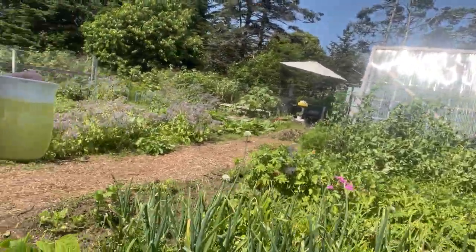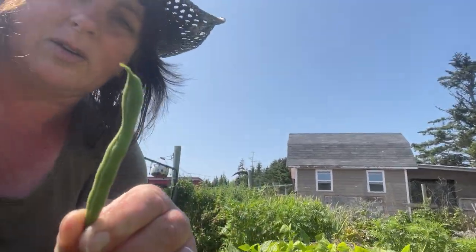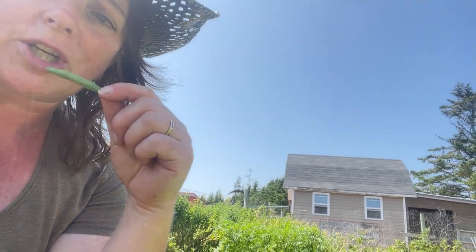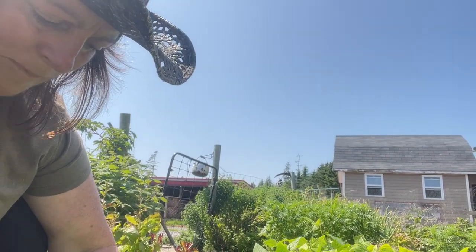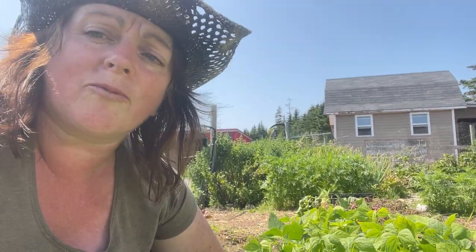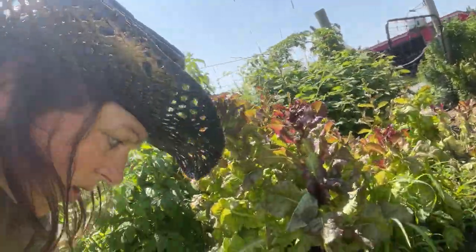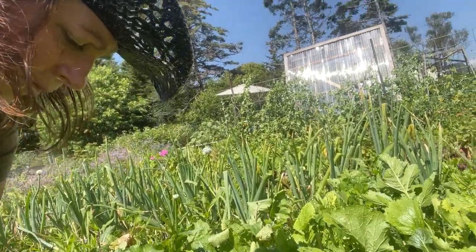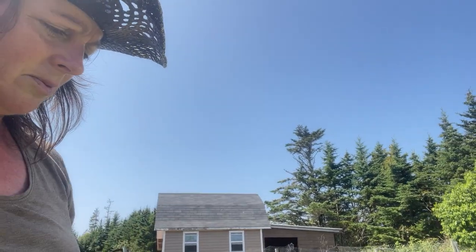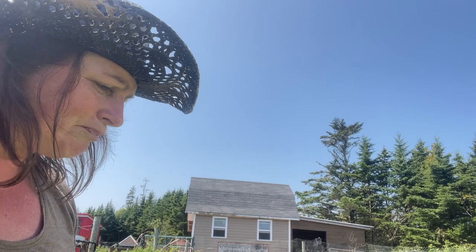My green beans are ready — so excited about that. These were a Lewis green bean, really good tasting bean. I've got some yellow ones coming on here and I've done another planting of beans; we've got time for one more planting. But these turnips — gosh, everything's ready at once — nice big summer turnips. I've got probably about 30 to 40 in here if not a little more.